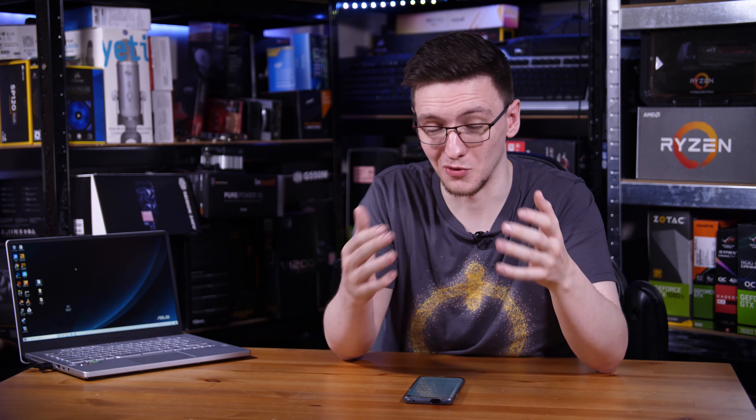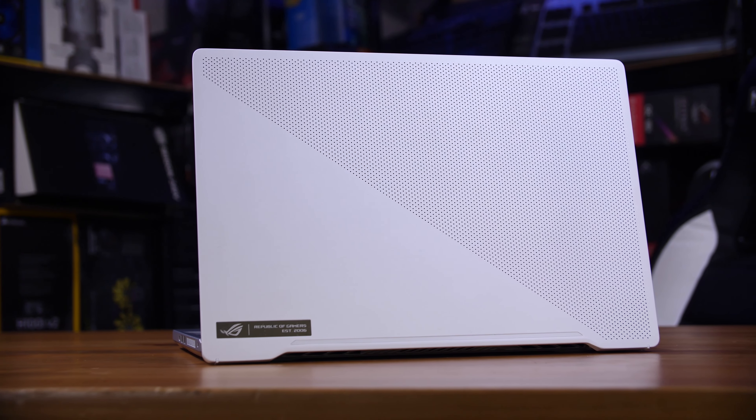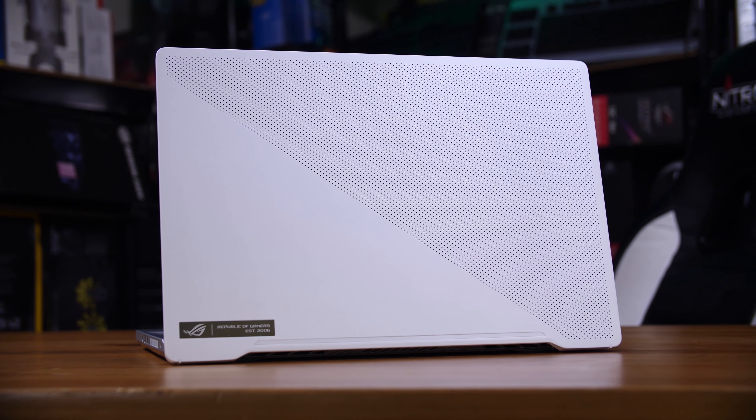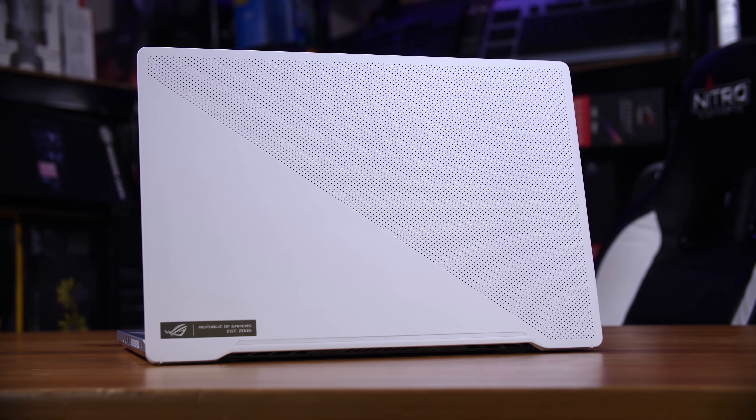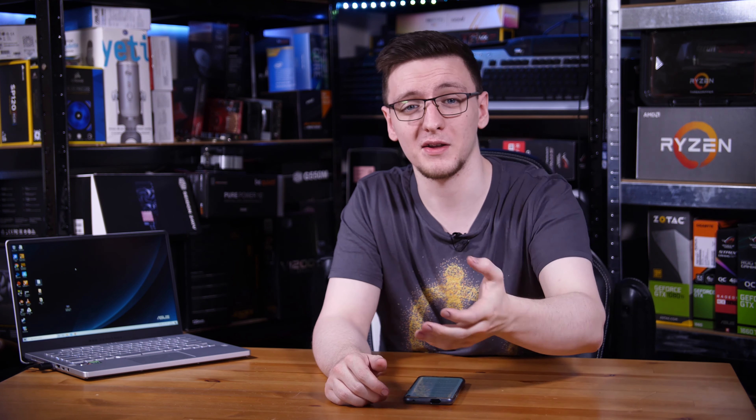I'm honestly finding it really hard to find things I don't like about it. Build quality is fantastic - it has a metal keyboard plate and bottom shell so it just feels really nice. The styling is something I really like, especially in this white model; the top of the clamshell just looks fantastic. The overall user experience is great: the display is really nice, keyboard and trackpad too, it's light and portable, and of course you get great performance from both the CPU and GPU.